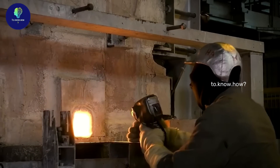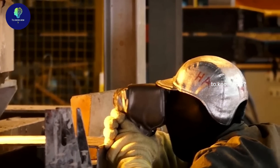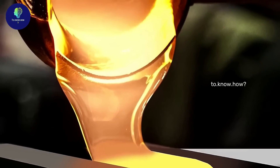Every operation inside the furnace is constantly monitored by technicians wearing safety shields. The glass coming out of this furnace is cooled by cold air over it, making it thick enough to flow like honey.